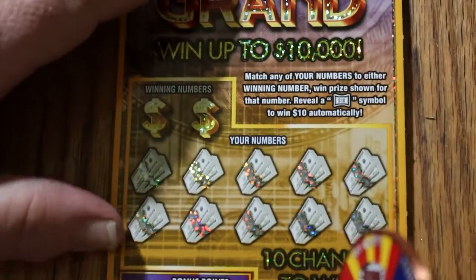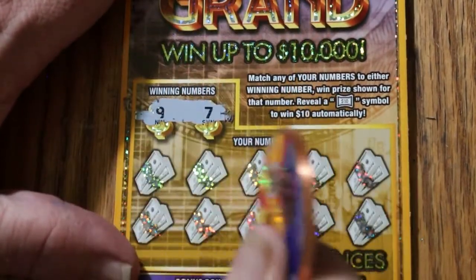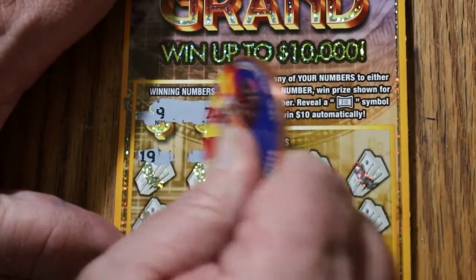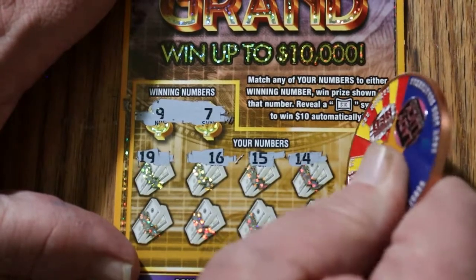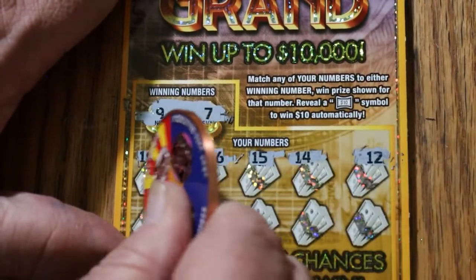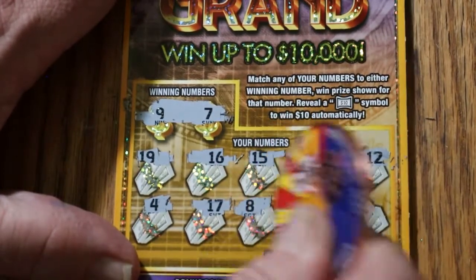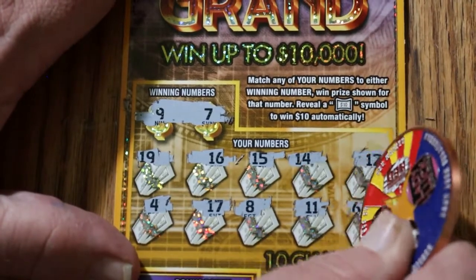Ticket 121. Looking for 9 and 7. Numbers: 19, 16, 15, 14, 12, 4, 17, 8, 11, and 6. No.